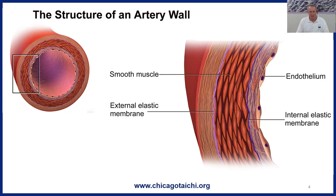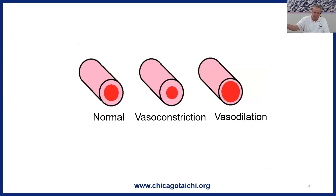Some important terms: this relaxing of the artery wall is called vasodilation. The opposite is vasoconstriction — the tightening of arteries, the shrinking of the radius of the tube — and there are several associated consequences we'll get into.